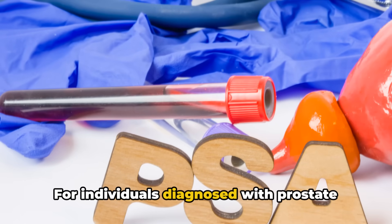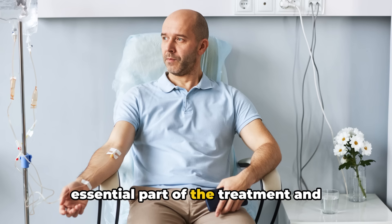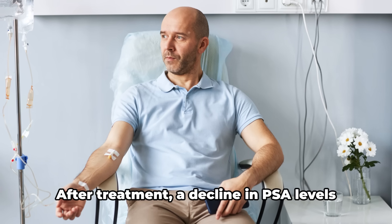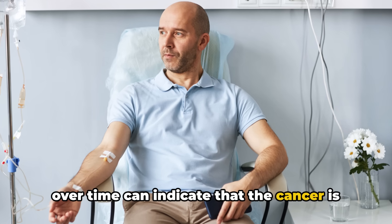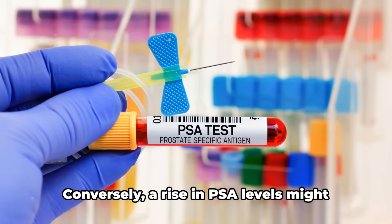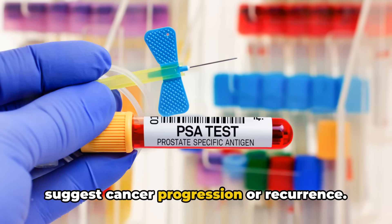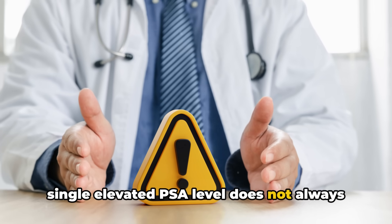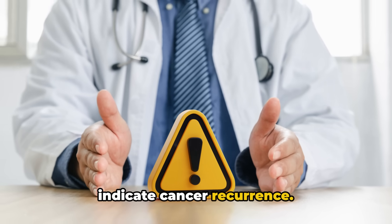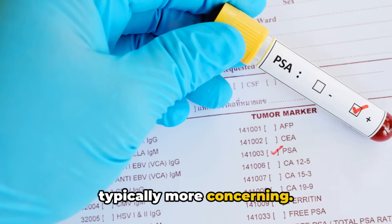For individuals diagnosed with prostate cancer, monitoring PSA levels is an essential part of the treatment and follow-up process. After treatment, a decline in PSA levels over time can indicate that the cancer is responding well to treatment. Conversely, a rise in PSA levels might suggest cancer progression or recurrence. However, it's important to note that a single elevated PSA level does not always indicate cancer recurrence — a rising trend over several tests is typically more concerning.